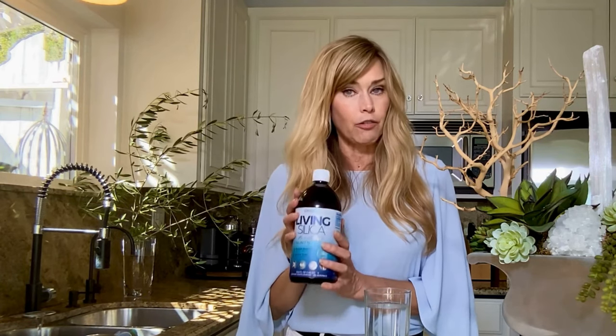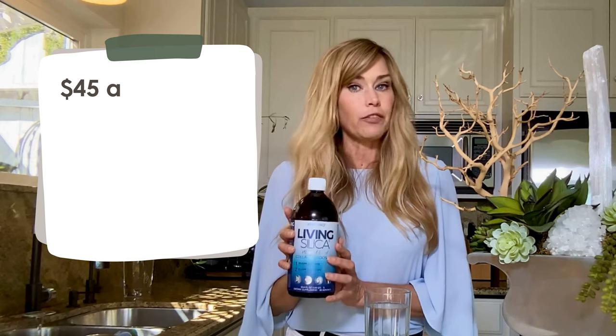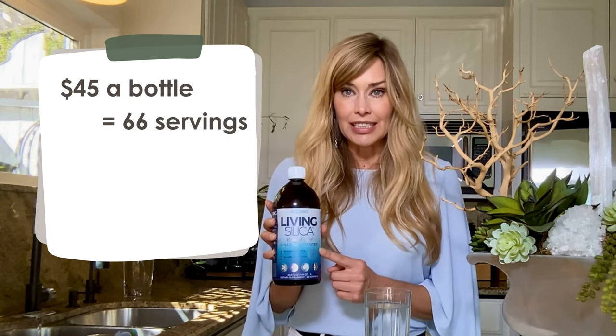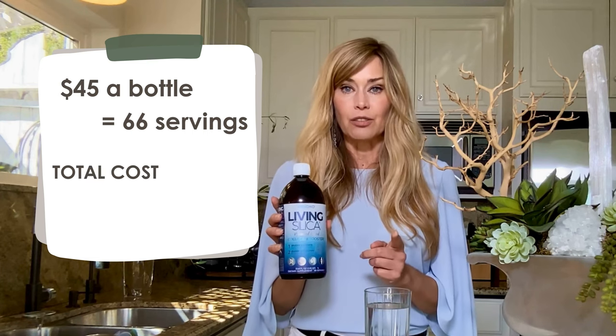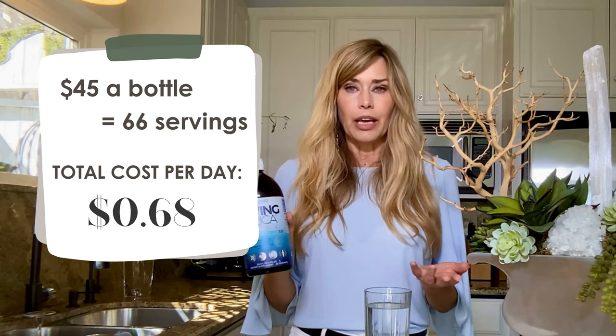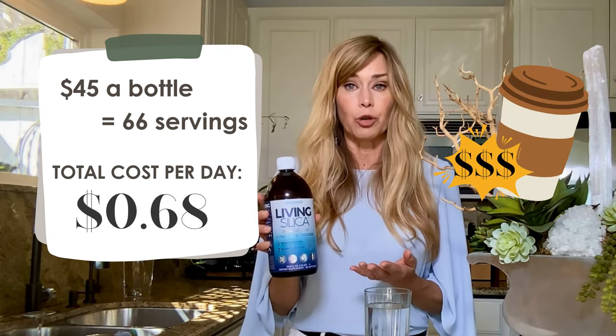But if you want to make sure you're getting the right amount every day, that's where Living Silica comes in. Here's the best part: Living Silica from Orgorno is super affordable. At just $45 a bottle with 66 servings, that breaks down to only 68 cents per day. I mean, you can't even get a cup of coffee for under $4 anymore.